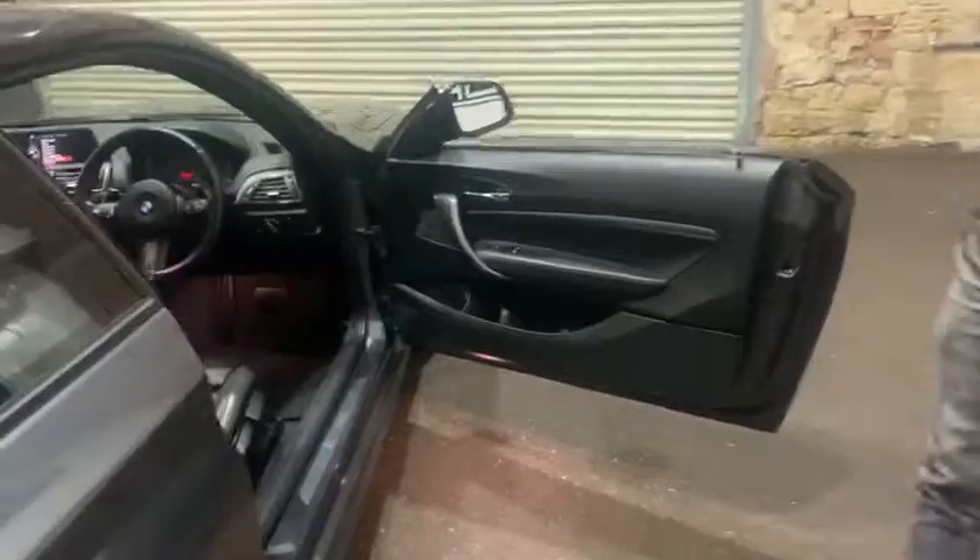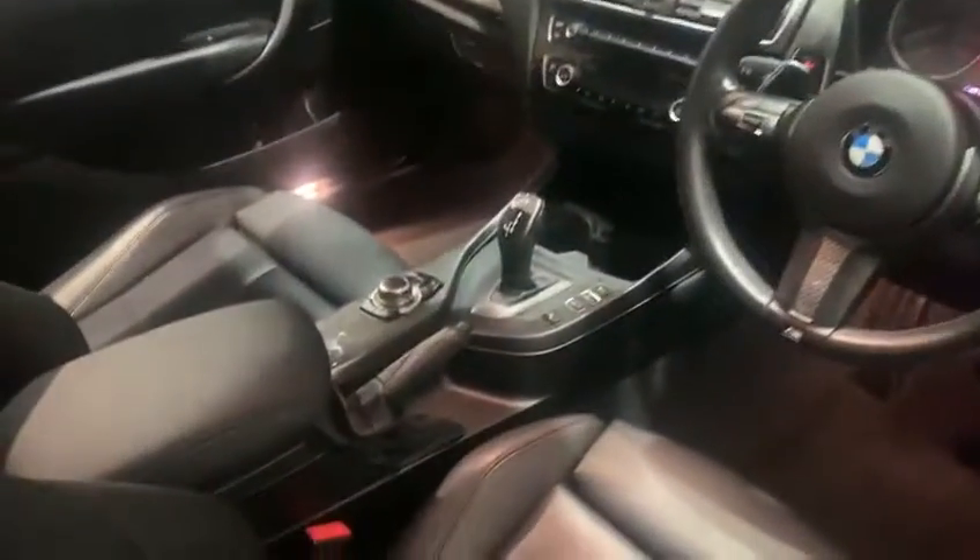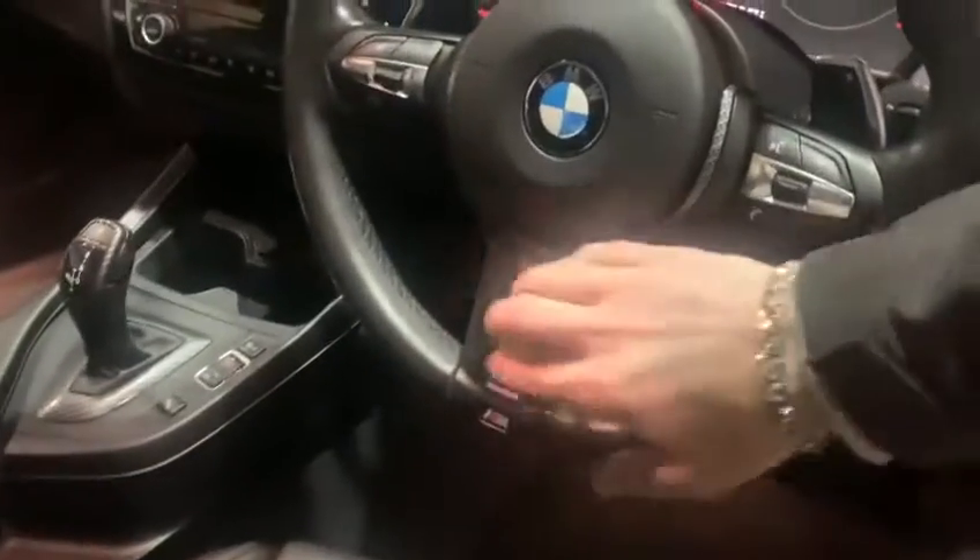There are some nice little bits of spec on this as well. It's got a reverse camera, sat nav, Bluetooth, and DAB radio. As you can see it's also got the carbon inlays on the steering wheel, the dash, and the centre console.